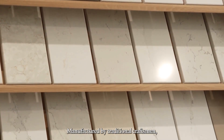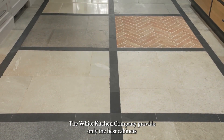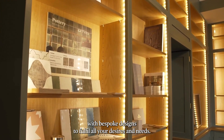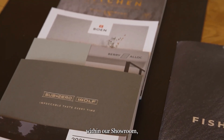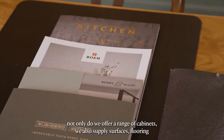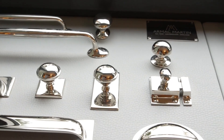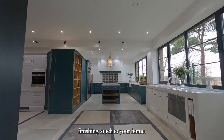Manufactured by traditional craftsmen, The White Kitchen Company provide only the best cabinets with bespoke designs to fulfil all your desires and needs. Within our showroom, not only do we offer a range of cabinets, we also supply surfaces, flooring and branded appliances to provide the perfect finishing touch to your home.